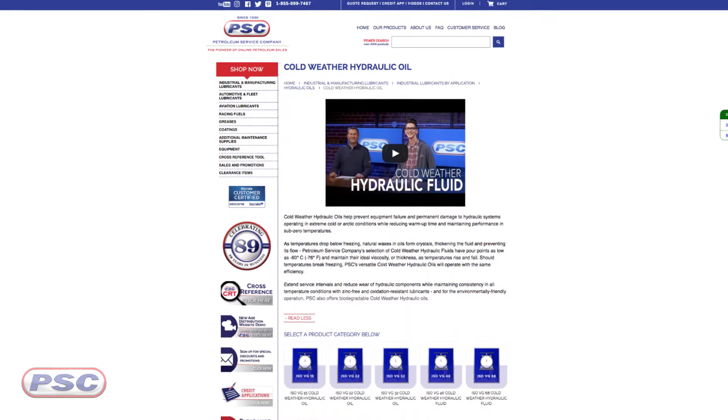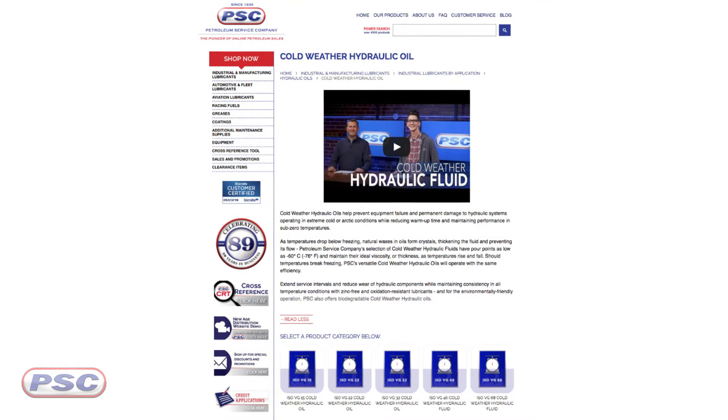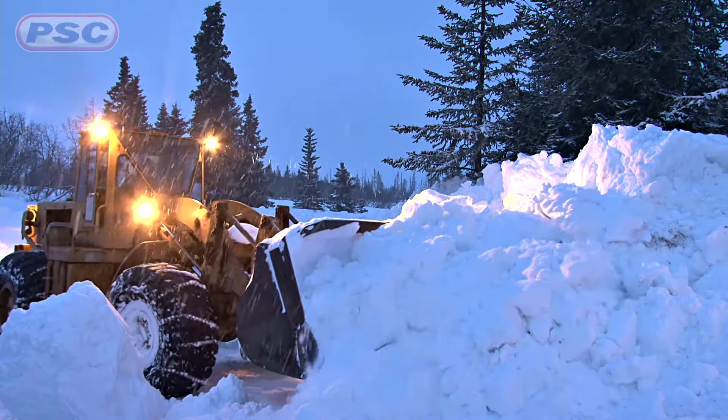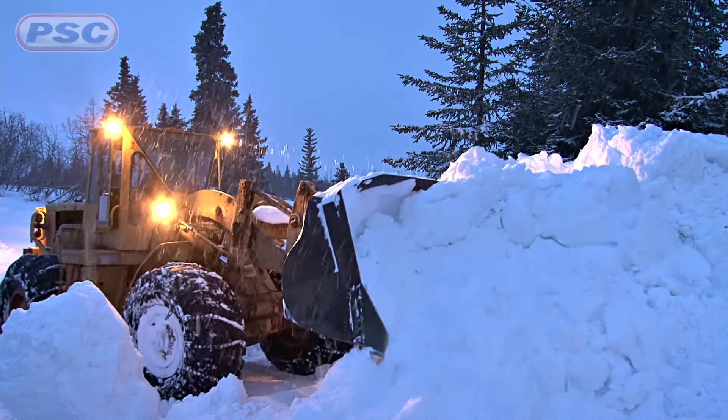Moving on next are the cold weather hydraulic oils, and they're really good at maintaining their viscosity over a wide range of temperatures. They're also good at reducing wear and extending your service intervals. You can typically find those in hydraulic systems operating in extreme cold or arctic temperatures.